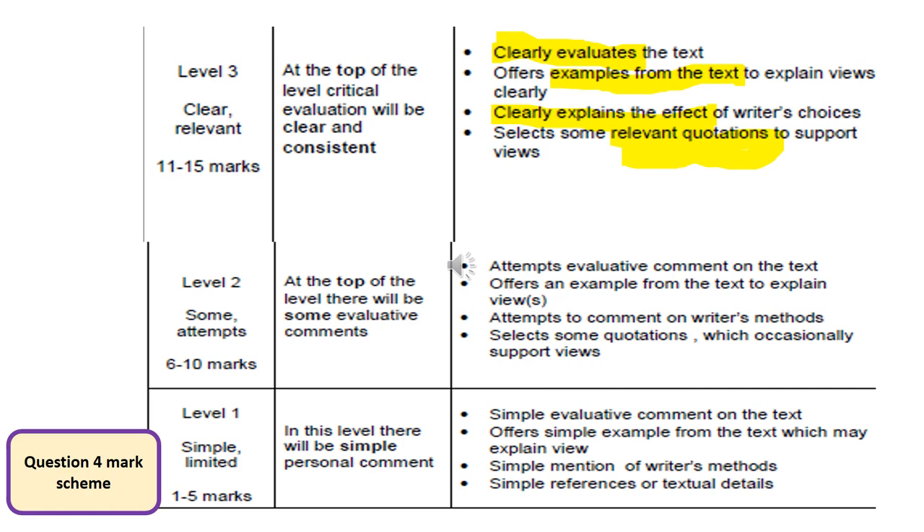This question is quite a big question in terms of marks for Paper One — it's worth 20 marks. If we can try and get into that level three band, that will give you a really good start in terms of being able to maximise your potential on the paper.